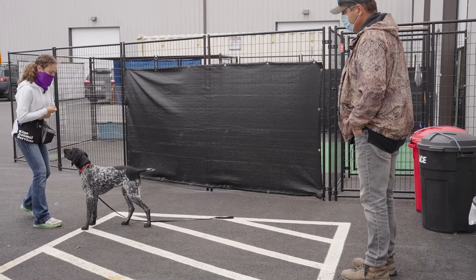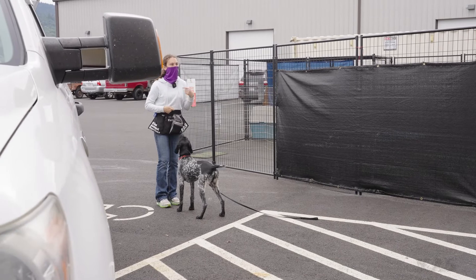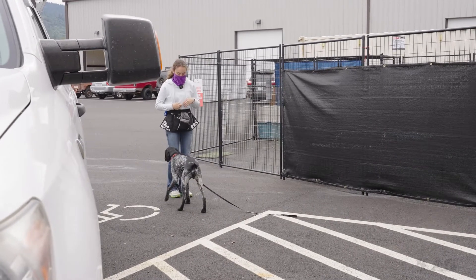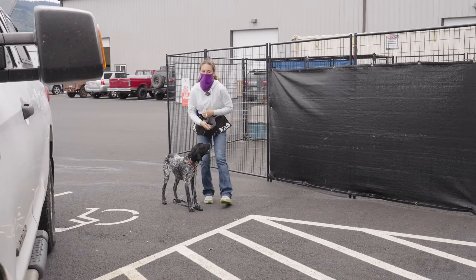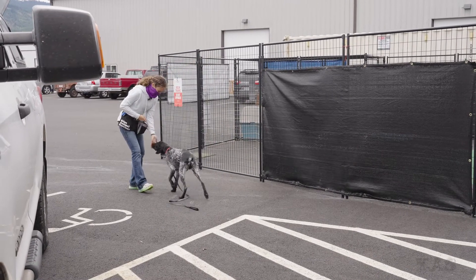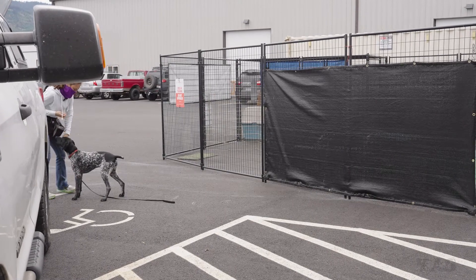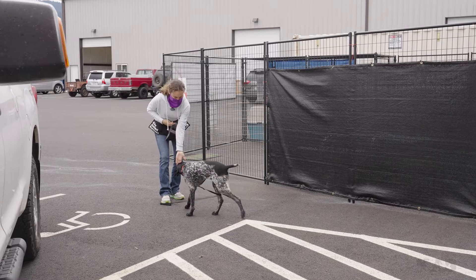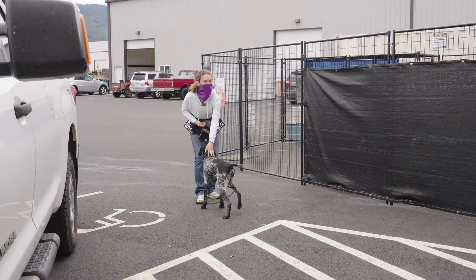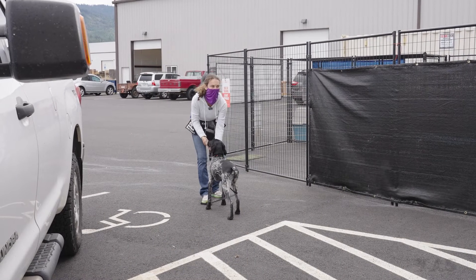What I liked about that is you were creating training momentum — you went one after another, after another, and that's what you want to do. Maybe the reason he's going away from your hand is because you're trying to go over his head a little bit. Remember: once he touches, go under his face.